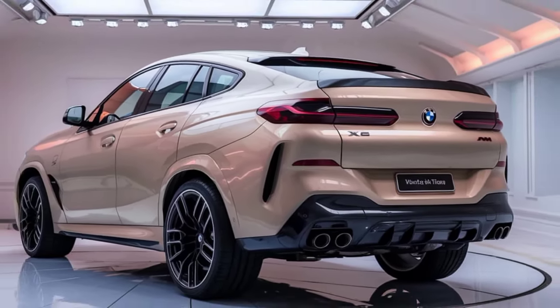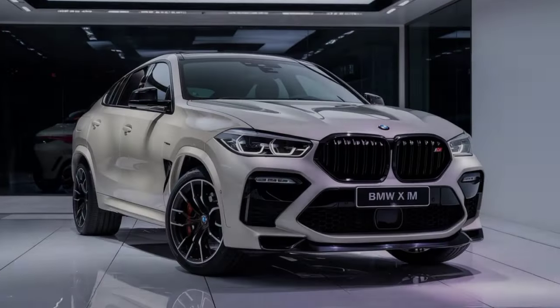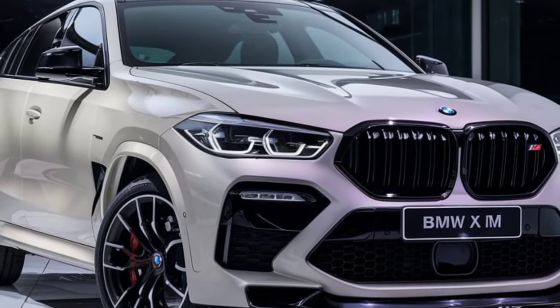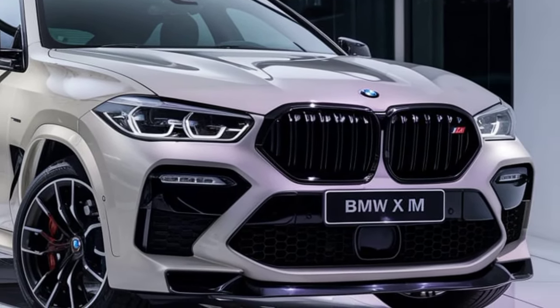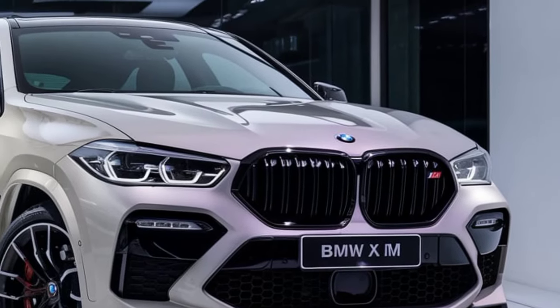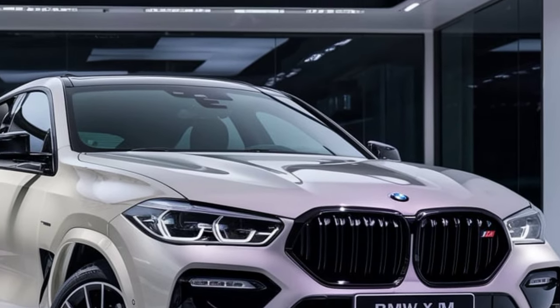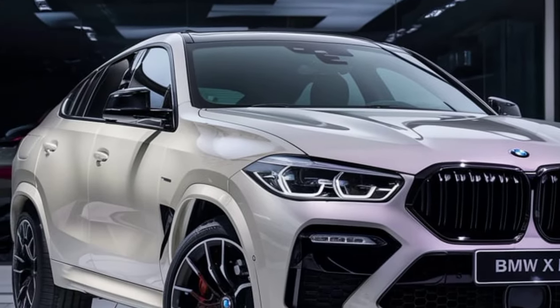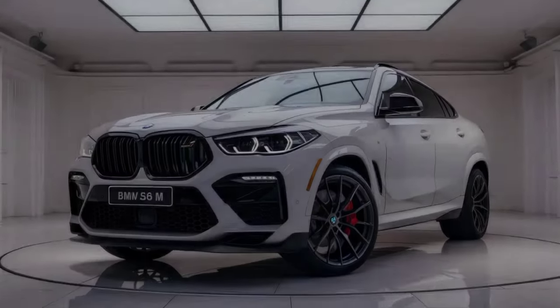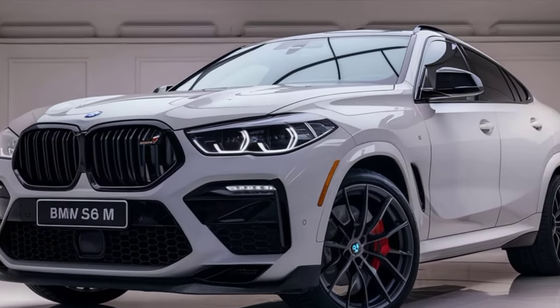Safety and driver-assist features are abundant, with systems like adaptive cruise control, lane-keeping assistance, and BMW's Parking Assistant Plus. These innovations add to the comfort and security of the vehicle, ensuring that the X6M is not only thrilling but also safe. Additionally, BMW has focused on enhancing efficiency, incorporating a mild hybrid system that improves fuel economy without compromising performance.